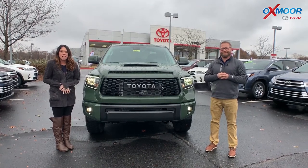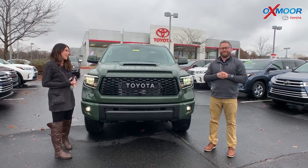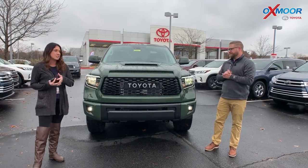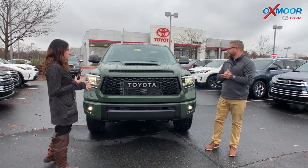Hey everyone, it's Gabrielle with the Oxmoor Auto Group. I'm here today at Oxmoor Toyota. I have Chuck here with me. Chuck's going to go over some information on the 2020 Toyota Tundra. It's the TRD Pro and it's in the beautiful army green color. So tell everybody some features on this.